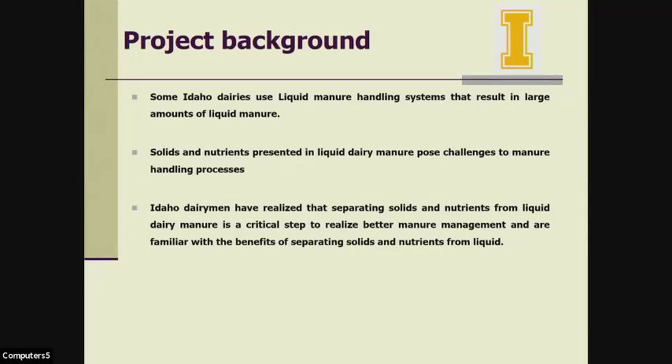I heard a similar number — maybe even a little higher — yesterday when I visited a local dairy here in Ohio. The owner told us they have five lagoons with 25 million gallon capacity. Every year they need to clean their lagoon, and it costs $300,000 each year — a lot of money.